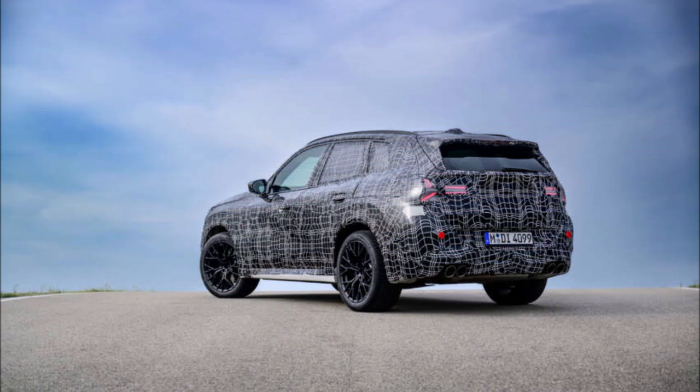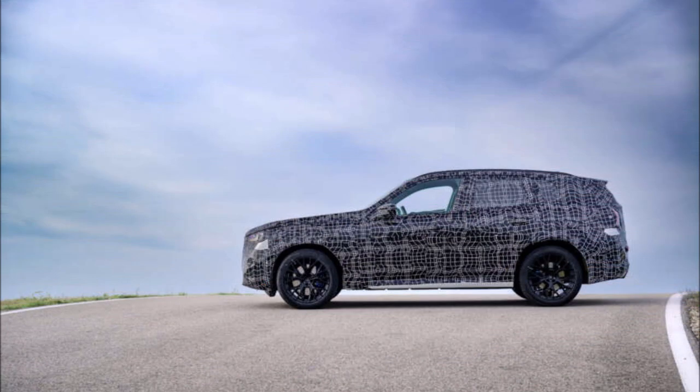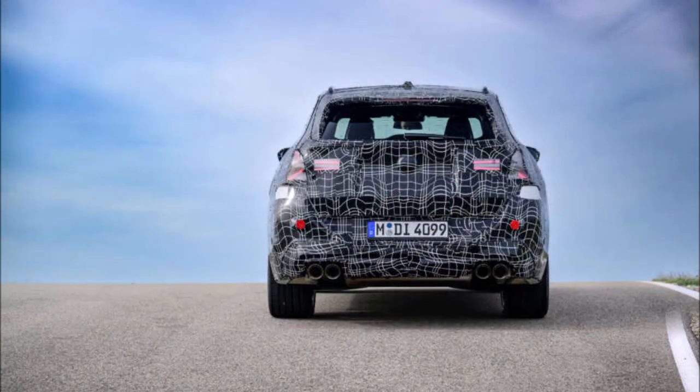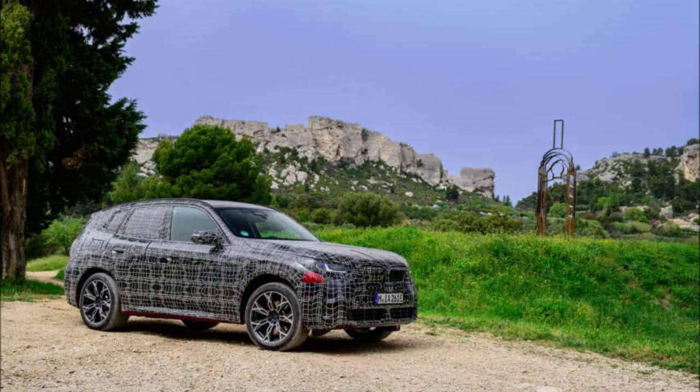With less lift in the back, the new X3 is said to have a low drag coefficient of just 0.27. In order to improve directional stability, it will also have a wider track, a stiffer body shell, and retuned suspension with 19% more caster. More direct steering and updated anti-roll bars are also included, the latter enhancing handling without compromising ride comfort.